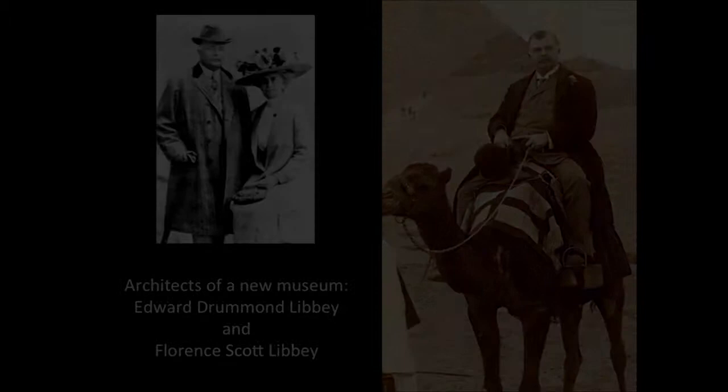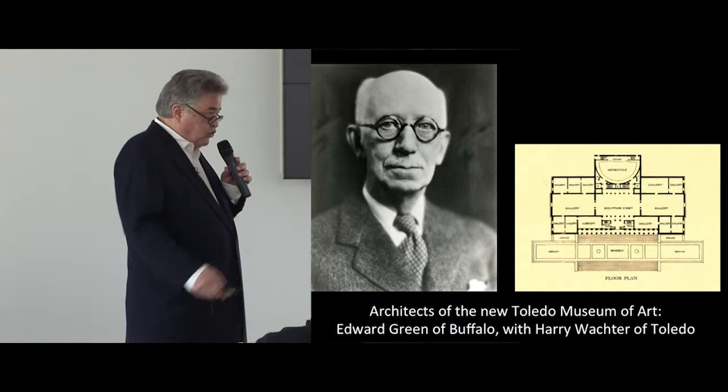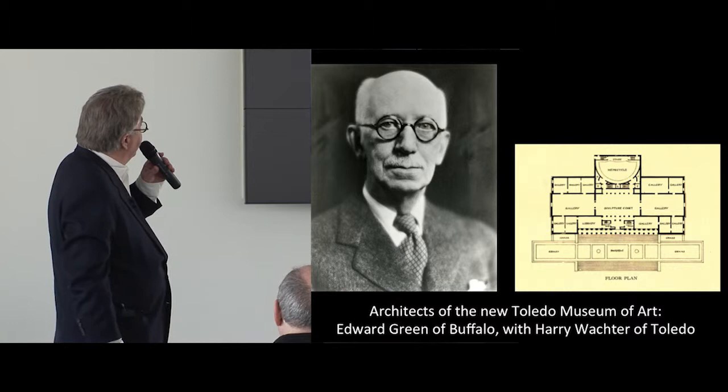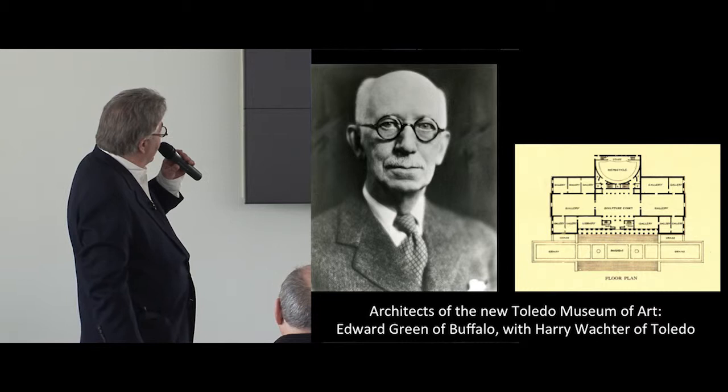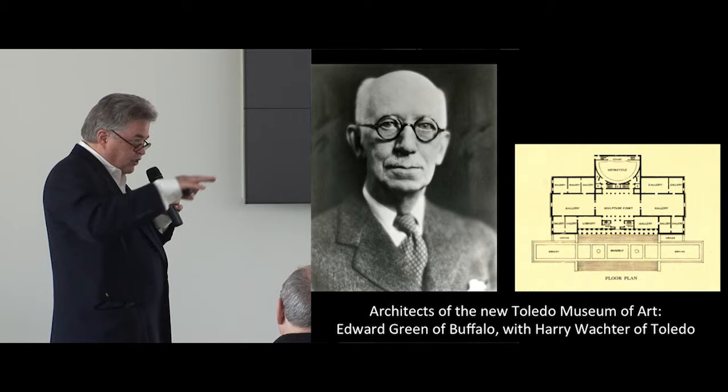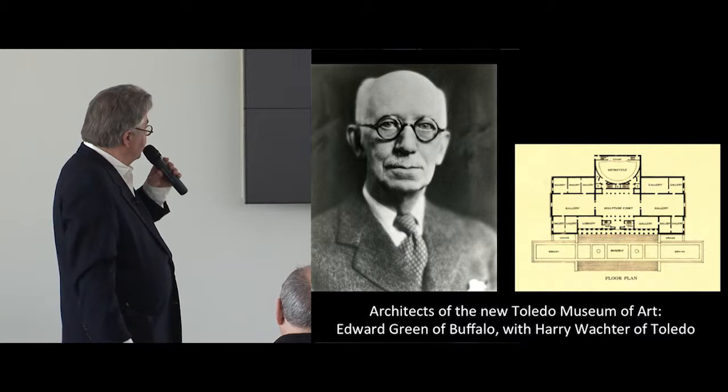And that's where we'll start — with architect Edward Green of Buffalo, New York, who worked with Harry Wachter, whose house used to be right behind the museum and has been moved a few blocks into the Old West End. It started with essentially the front of the central block, which you see when you look across the street. You walk in today through a centralized door on a central axis, and gradually rise as you move from Monroe Street up to the entrance. This is something that's going to be very important.